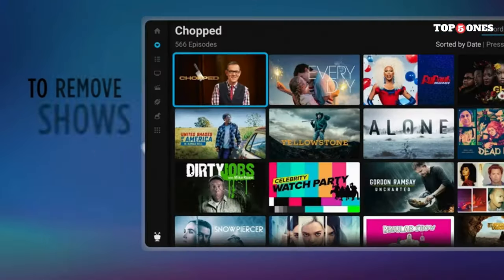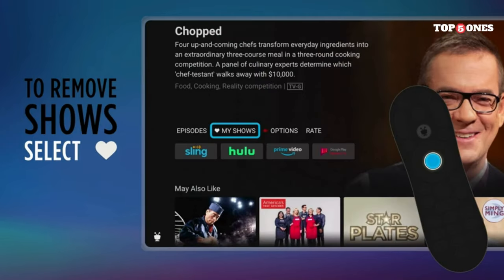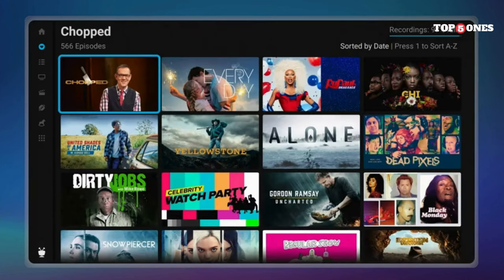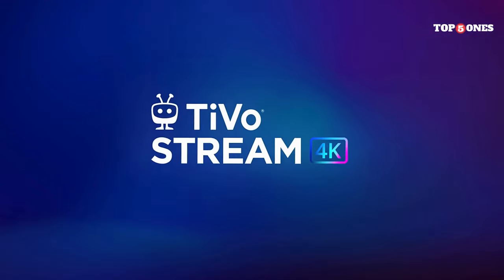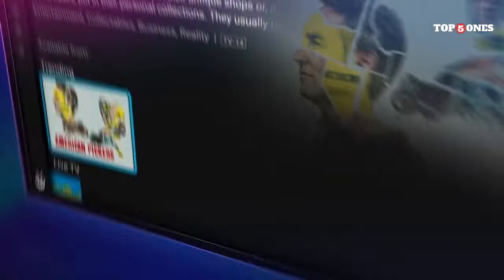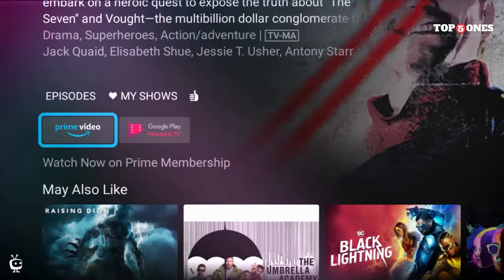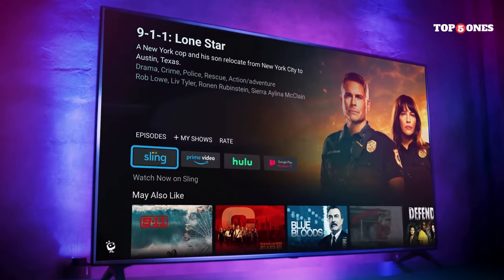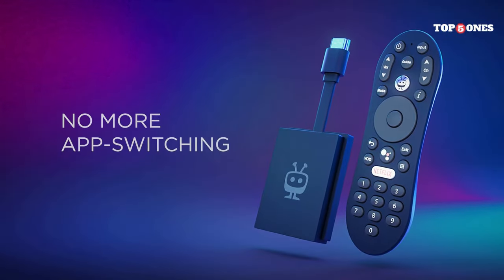The key feature of the TiVo Stream 4K is its integration with live TV. If you subscribe to a cable or satellite service that offers a streaming option, you can use the TiVo Stream 4K to combine those channels with your favorite streaming apps like Netflix, Hulu, or Disney+. That means you can finally ditch flipping through multiple inputs and remotes — everything is right there at your fingertips. The user interface is user-friendly and responsive. It's easy to find what you're looking for, whether it's a specific live channel, a show on a streaming service, or something you recorded using the built-in DVR functionality.